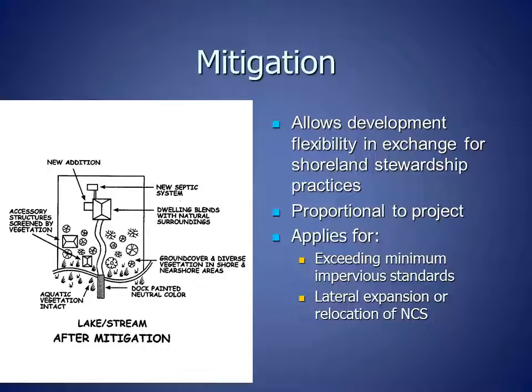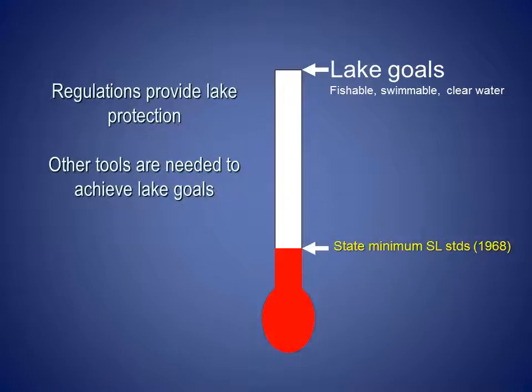Starting in the mid-1990s, many counties started including mitigation in their shoreland ordinances in order to allow development flexibility in exchange for shoreland stewardship practices. Mitigation is proportional to the building project and currently applies where property owners are exceeding minimum impervious surface standards and when there is lateral or sideways expansion or relocation of non-conforming structures. If a community's goals for their lake include that it is fishable, swimmable, and has clear water, then regulations including shoreland zoning can help them move toward their goal, though other tools are also needed.